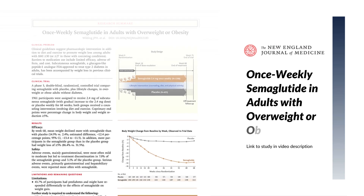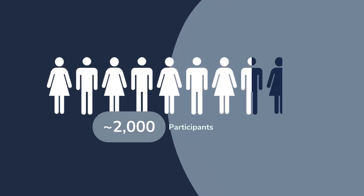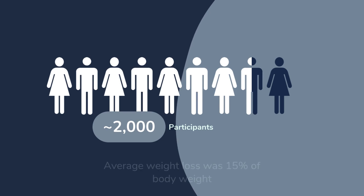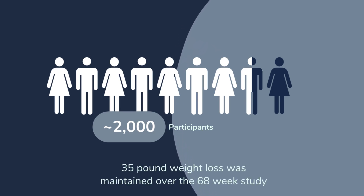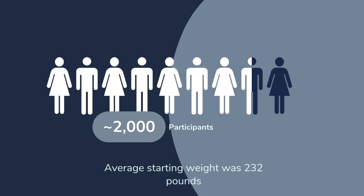So what did the main study on Wegovy actually show? About 2,000 individuals took part — they were obese, or had excess weight with a medical condition. And it was paired, I have to stress, with a lower calorie diet and exercise. The overall result: those who took Wegovy as opposed to the placebo on average lost 15% of their body weight, equating to about 35 pounds, and were able to keep that off in that 68-week study. The starting weight on average was about 232 pounds — so remember, this is for overweight and obese individuals.